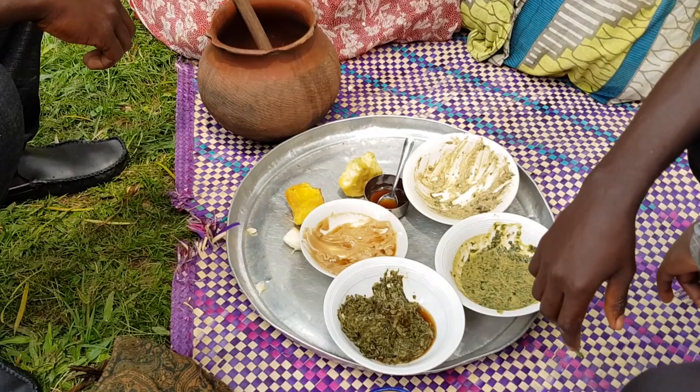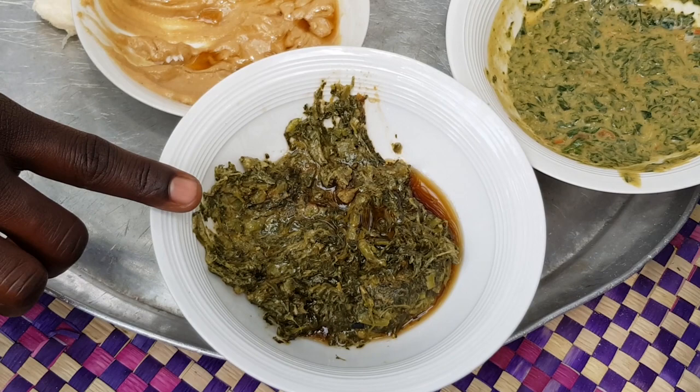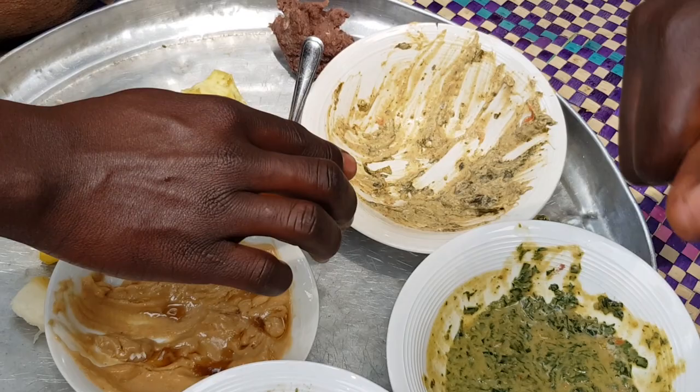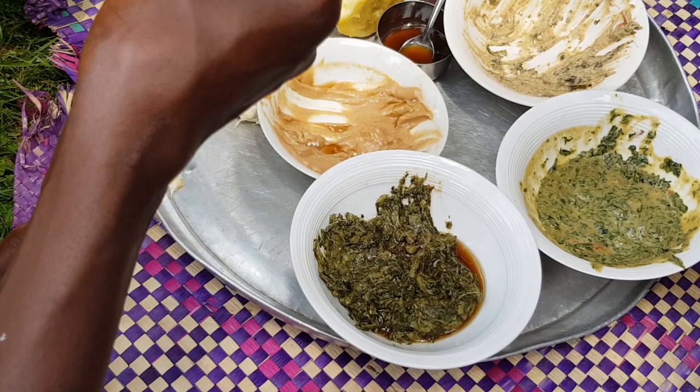Remind us of each food name: this is lapena — pigeon peas. This brown stuff inside is shea butter. This is akeo with shea butter as well — from this side it's called jobio. And then this is bo, or gobe. There is malakwang — its taste is always perfect for us. You love malakwang most? Very much!